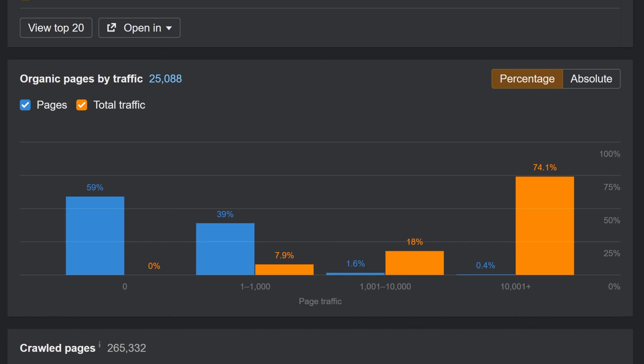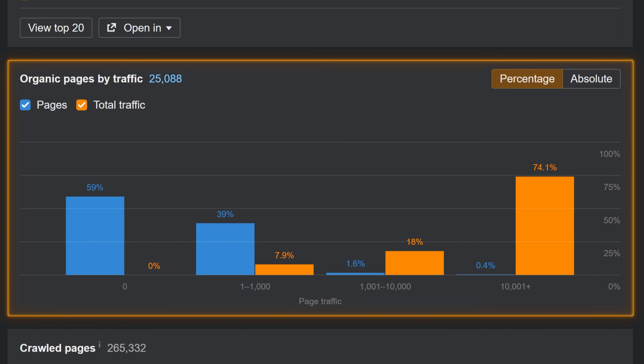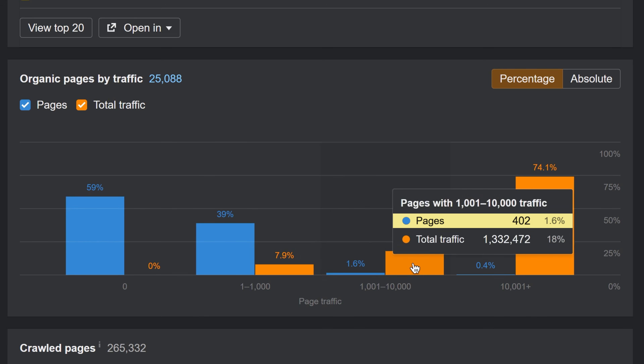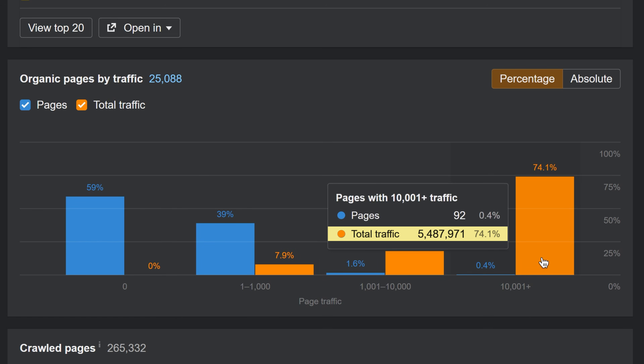The organic pages by traffic widget from a few years ago is back in overview. Instead of the table version we've been using recently, we decided to restore the chart version we used in the past. By looking at the amount of pages in each bucket and how much search traffic these pages are driving cumulatively, you can understand the SEO strategy of a website. Very visual, very shareable.